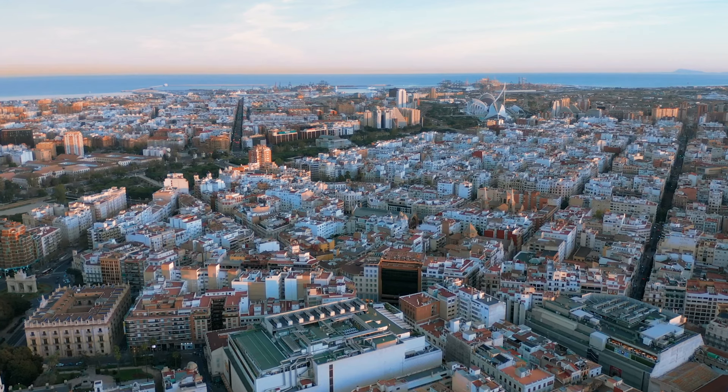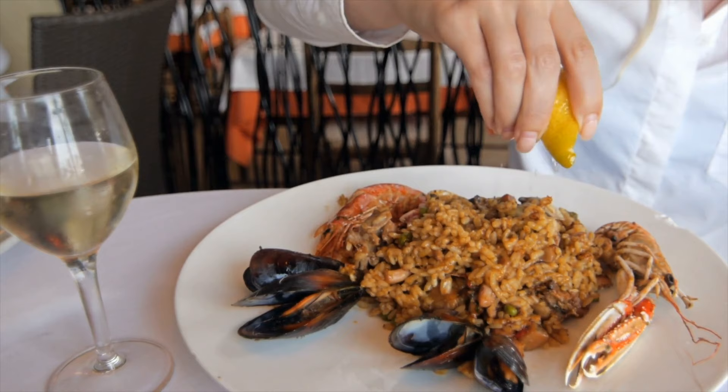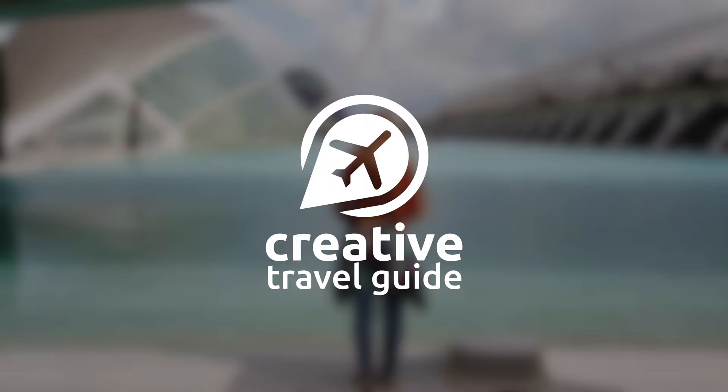Famous for its museums, beaches, attractions and food, Valencia is one of the best places to visit in Spain. This is Katie from Creative Travel Guide and today we share the things to know before you go to Valencia.